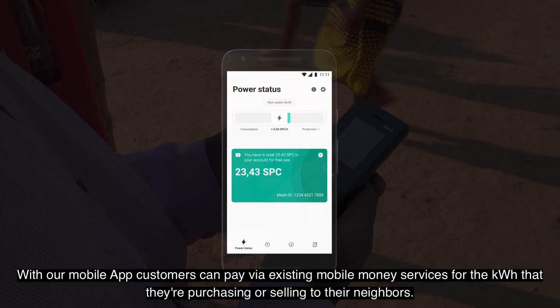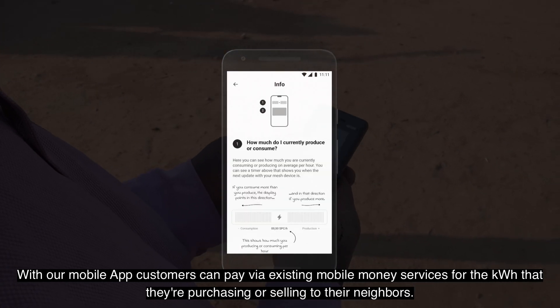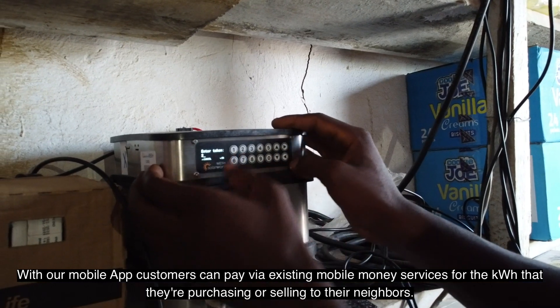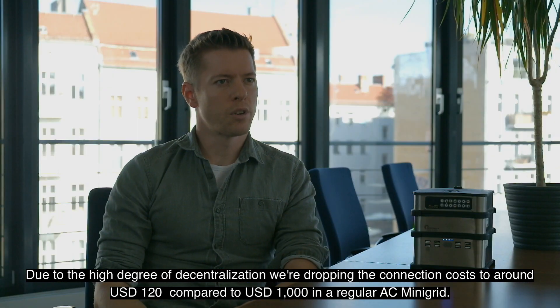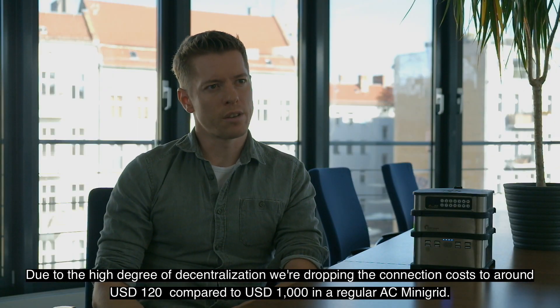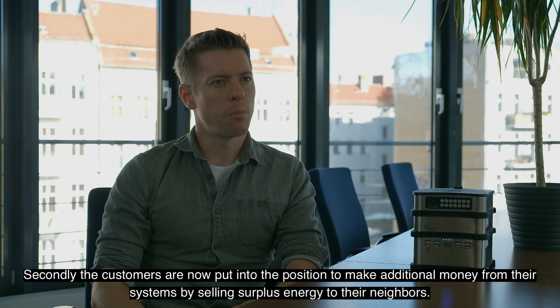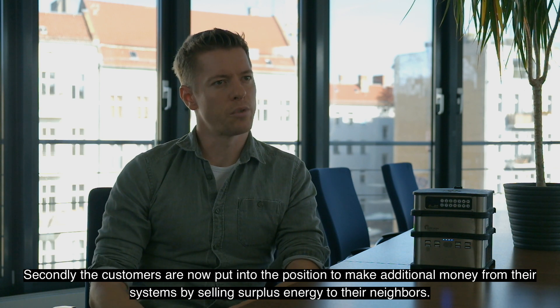With our mobile app, customers can pay via existing mobile money services for the kilowatt hours that they are purchasing or selling to their neighbors. Due to the high degree of decentralization, we are dropping the connection cost to around 120 dollars, compared to a thousand dollars in a regular AC mini-grid. Customers are now in a position to make additional money by selling surplus energy to their neighbors.